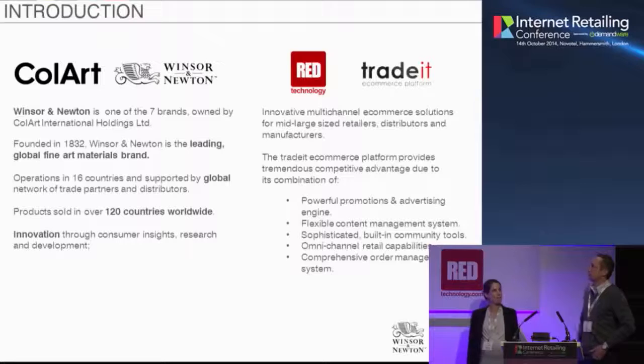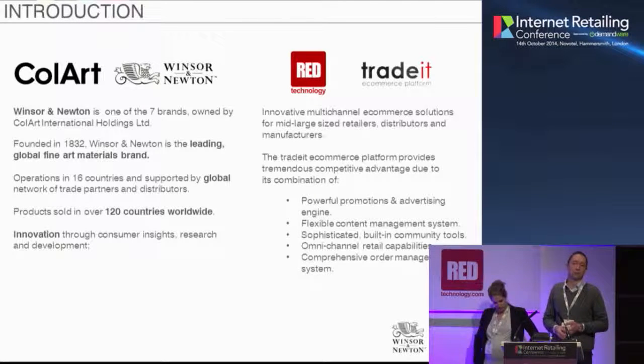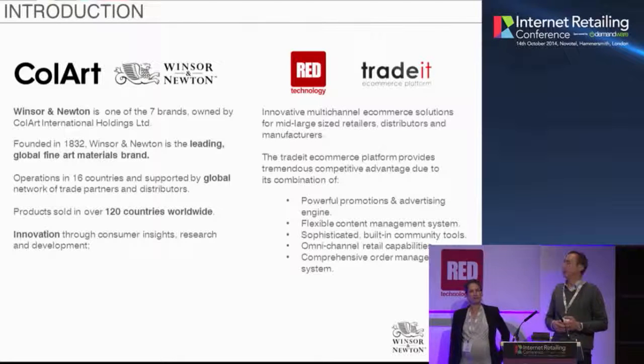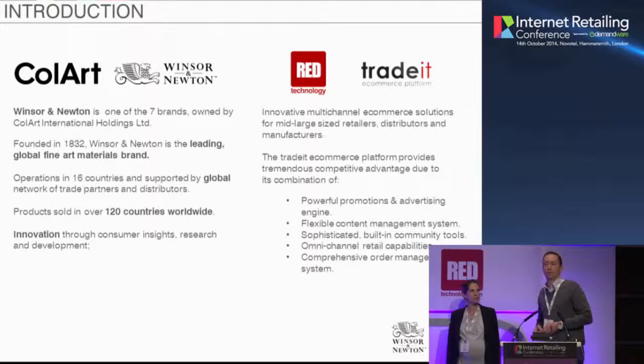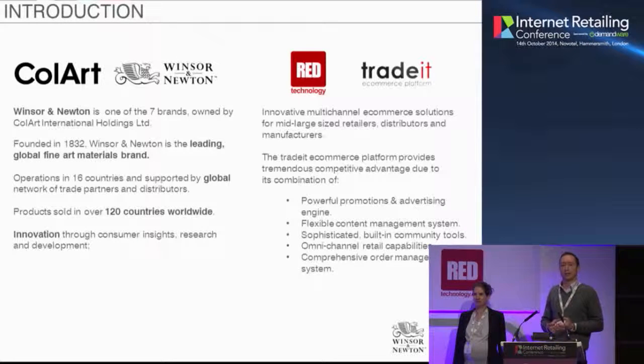Just a quick one on Red Technology. The partnership came about because we were brought in to try and effectively deliver the solution and help Winsor & Newton meet the challenges. We're an innovative e-commerce agency — we deliver solutions for retailers, distributors, and manufacturers, powered by our e-commerce engine, TradeIt. What we try to do through that platform is really bring competitive advantage to each of our clients, bringing together promotion and advertising to excite users and convert them.